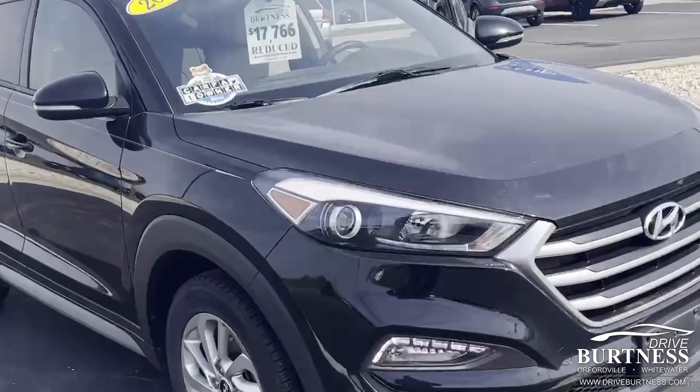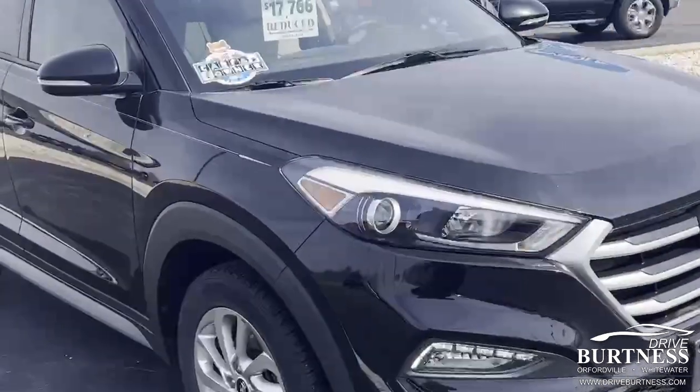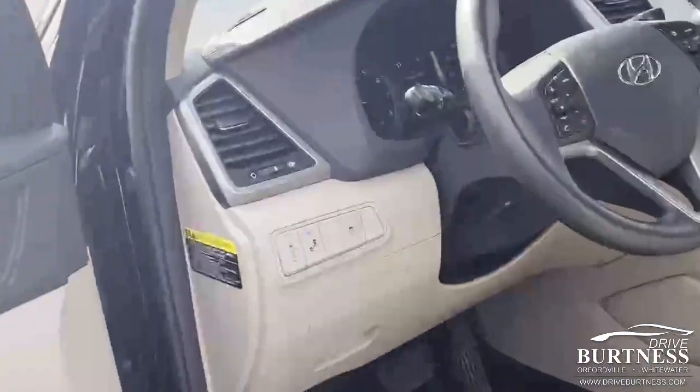Morning Alisha, Ron here at Burtness Chevrolet Oxford Belt. We're going to do a quick video to show you around the 2017 Hyundai Tucson, Carfax 1 owner, reduced price $17,766, just shy of 61,000 miles.